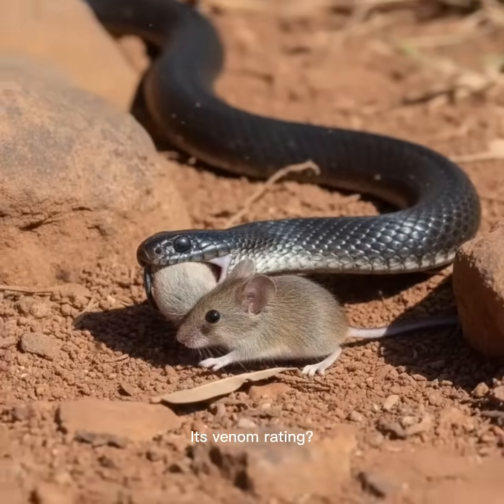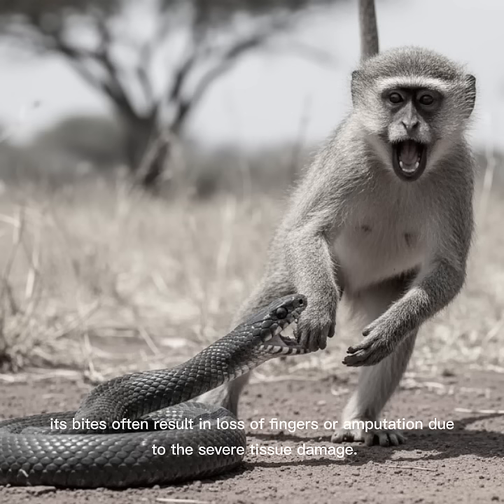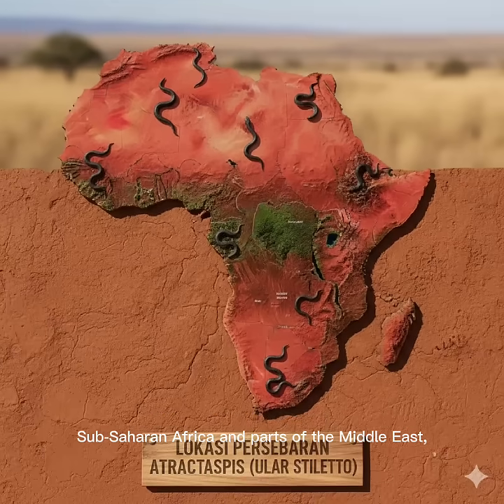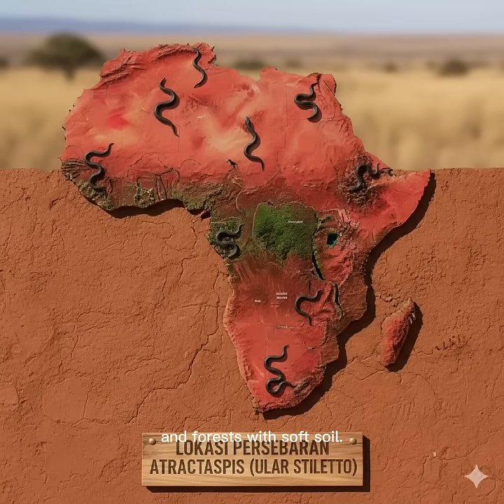Its venom rating? High venom. The venom is a potent cytotoxin, causing intense pain, severe swelling, and tissue necrosis. While rarely fatal, its bites often result in loss of fingers or amputation due to severe tissue damage. The stiletto snake is widespread across Sub-Saharan Africa and parts of the Middle East, living in dry habitats, grasslands, and forests with soft soil.